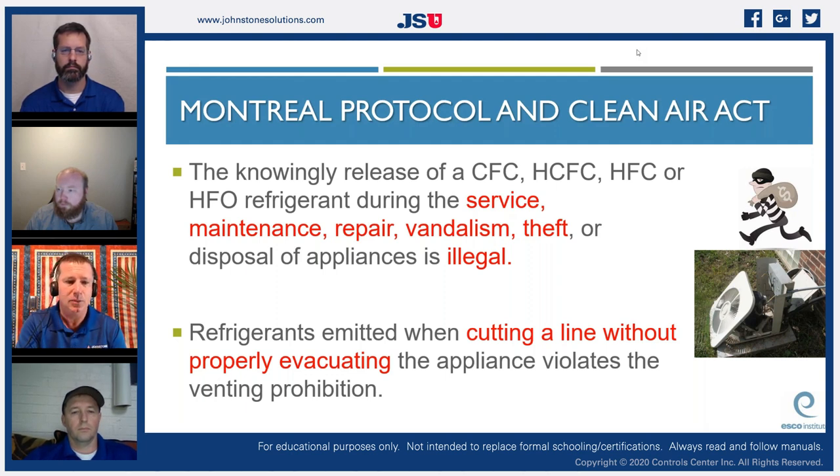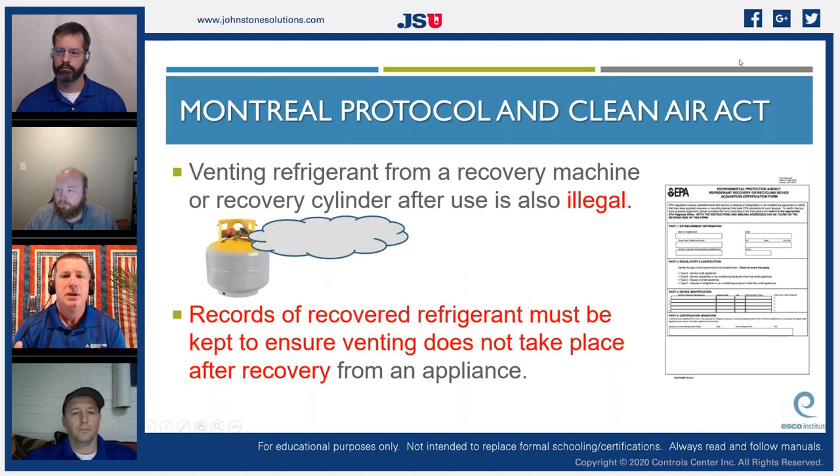Refrigerants emitted when cutting a line without properly evacuating the appliance violates the venting prohibition — that's now part of law. Venting refrigerant from a recovery machine or recovery cylinder after use is also illegal. We have to recover all vapor from our entire system, and records of recovered refrigerant must be kept to ensure venting does not take place after recovery from an appliance.